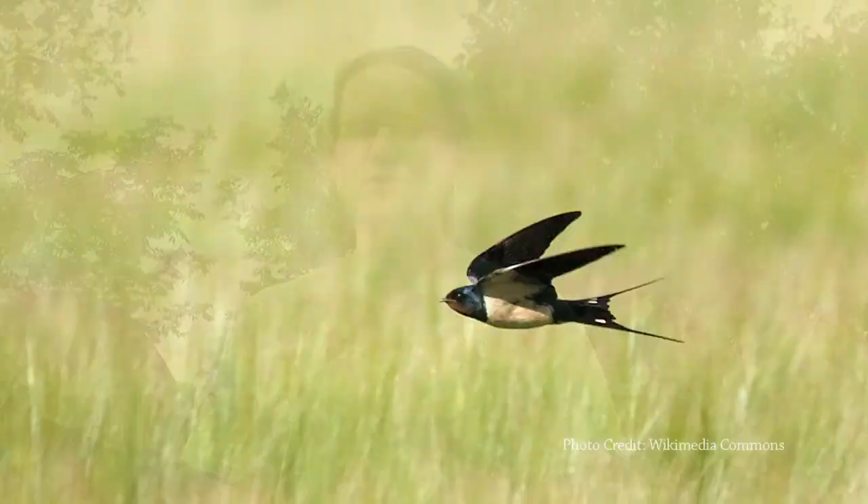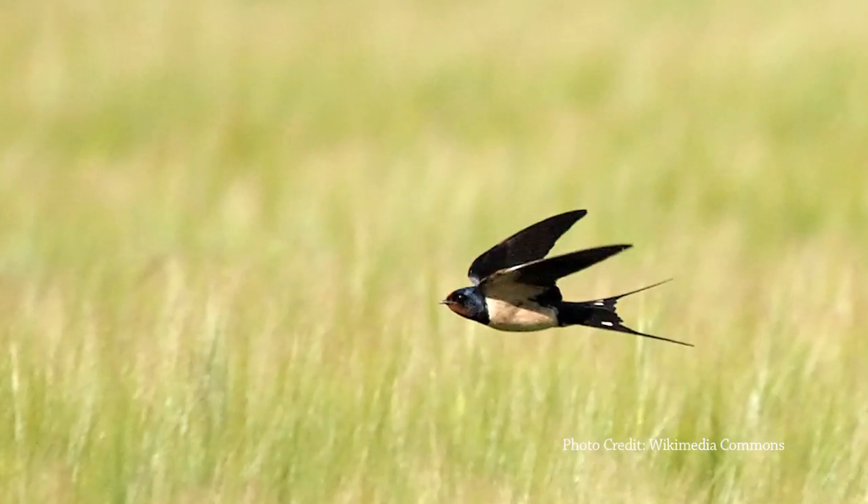But in fact, there are over 44 species at risk within our very own Credit River watershed. One of these species at risk is the high-flying barn swallow, a beautiful bird that appears to be constantly in flight.